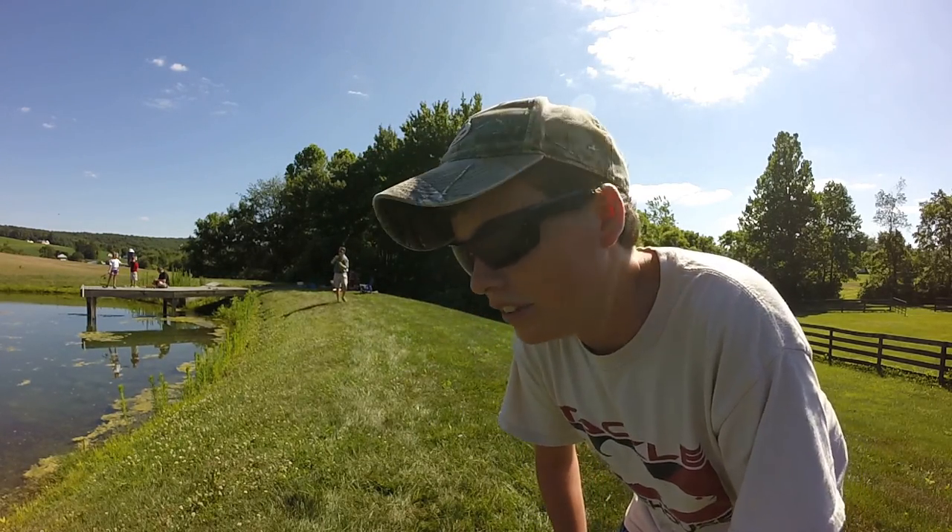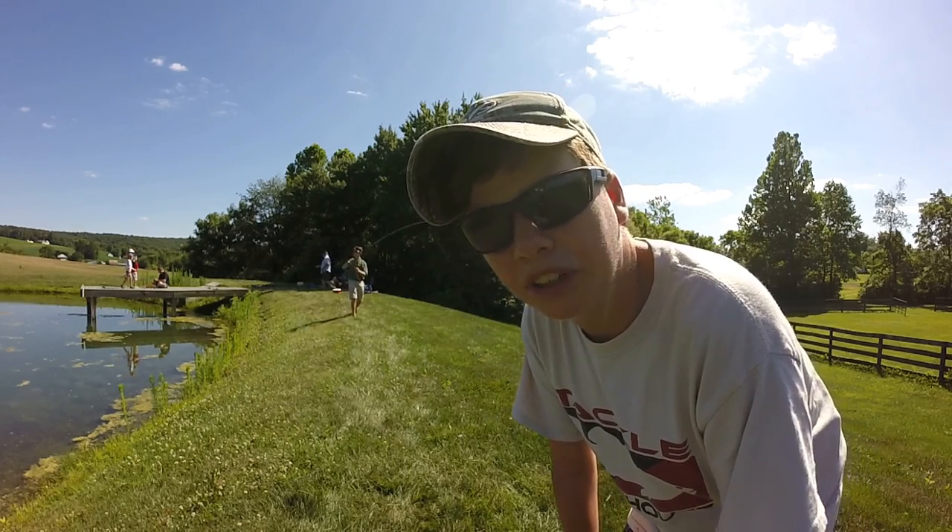Jacob just caught the first bluegill of the day. I haven't even got my line in the water. He caught a big one — good eater size.